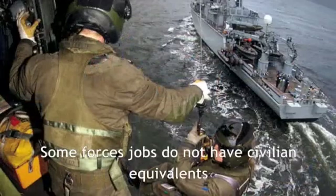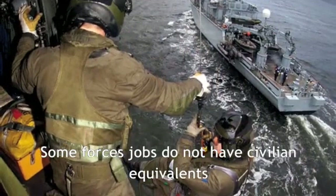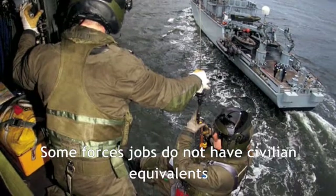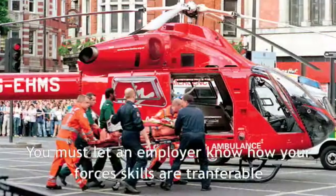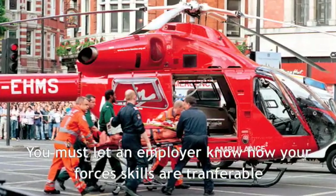Please be aware that some of the job titles that you may have had while serving might not have an equivalent in civilian life. To help the civilian employer understand how you can fit into their organisation, emphasise the skills that you have gained in that role.